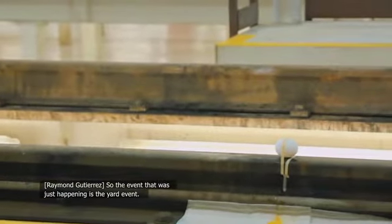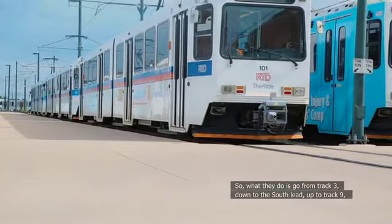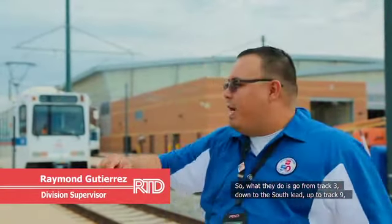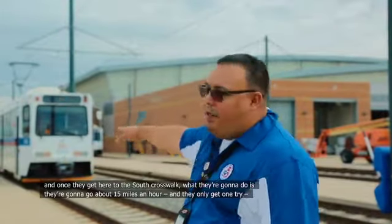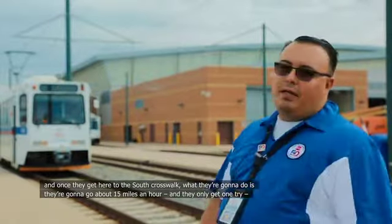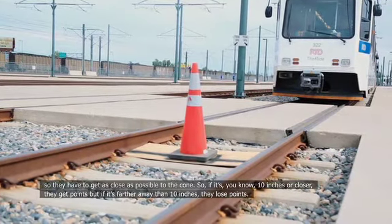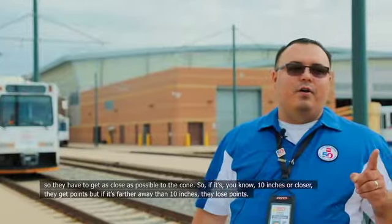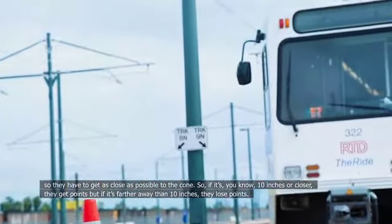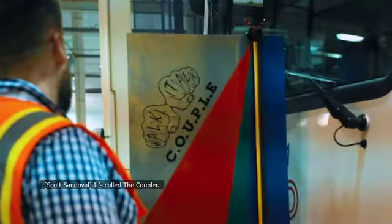The event that was just happening is the Yard Event. What they do is go from track three down to the south lead up to track nine. Once they get to the south crosswalk, they go about 15 miles an hour, and they only get one try. They have to get as close as possible to the cone — if it's 10 inches or closer, they get points, but if it's farther than 10 inches, they lose points.